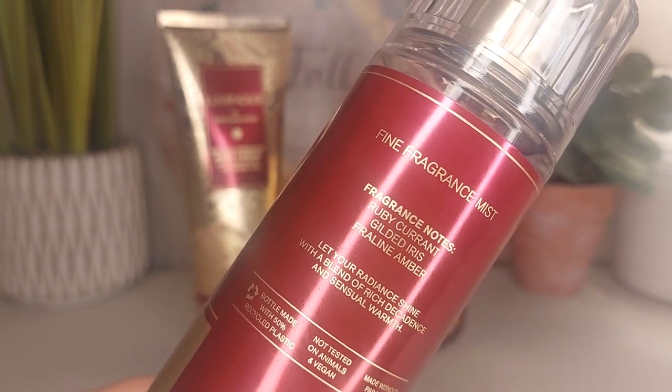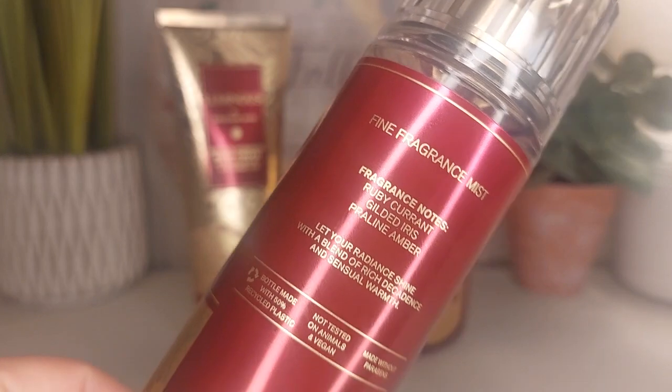So the fragrance notes are Ruby Currant, Gilded Iris, and Praline Amber.